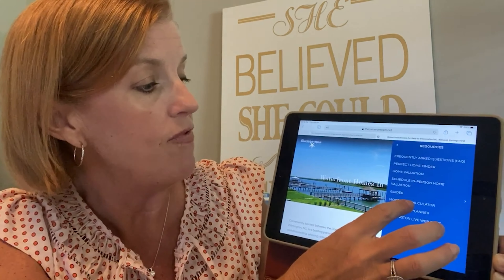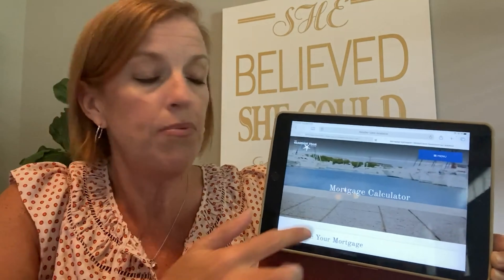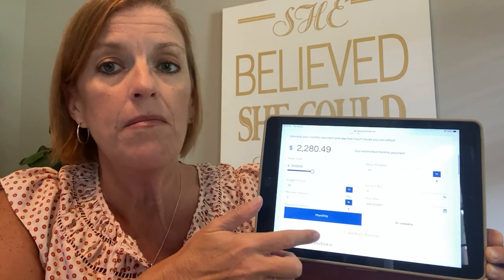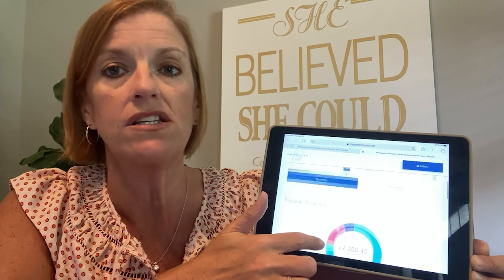There is a really cool mortgage calculator on here that is really robust and super helpful. If you're wanting to play around with numbers and see what you qualify for, with interest rates and how much you'd be paying towards principal, interest, insurance, that kind of stuff.